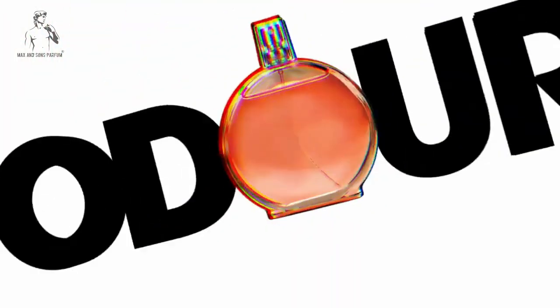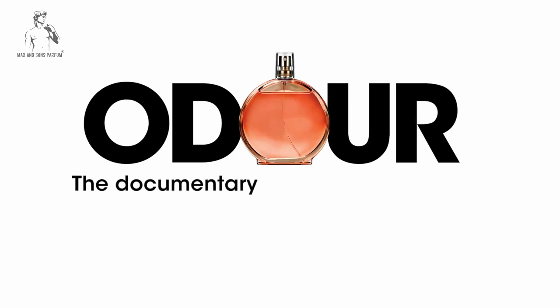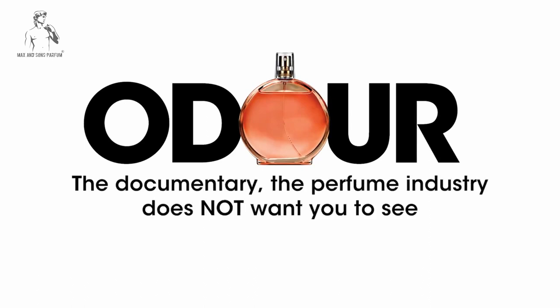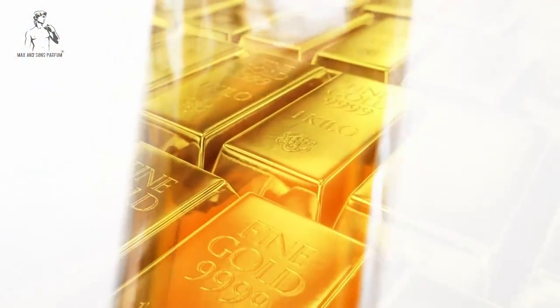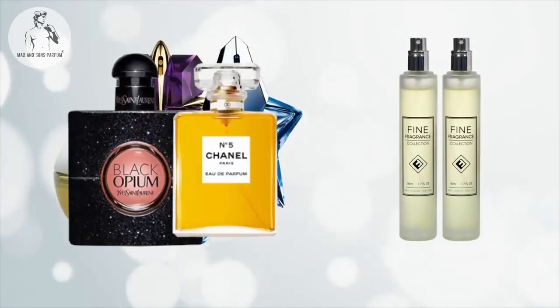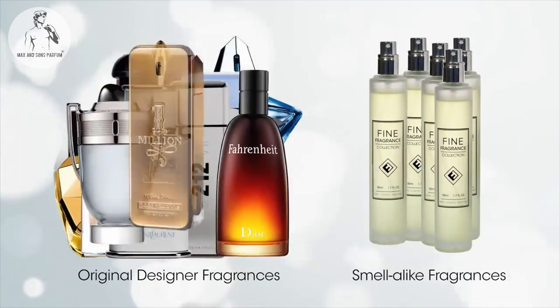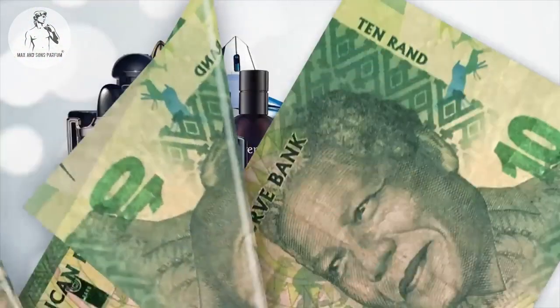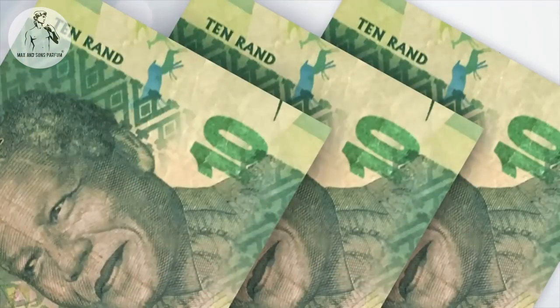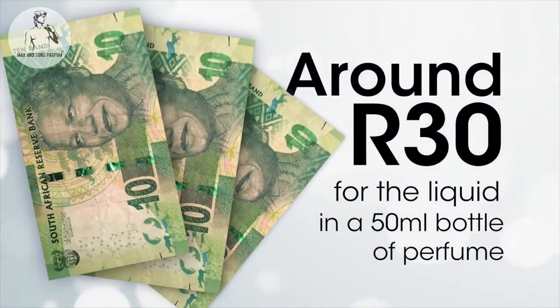The documentary the perfume industry does not want you to see. Most people think that the liquid inside a bottle of perfume is hugely expensive, but what if I was to tell you that the liquid inside each of these bottles costs around 30 Rand to make? Yes, that's right — around 30 Rand to make.